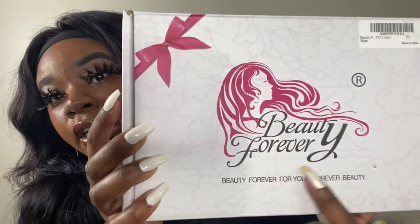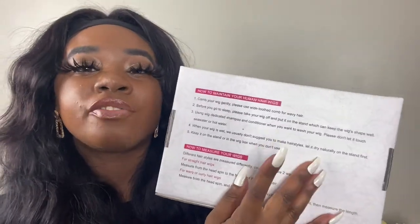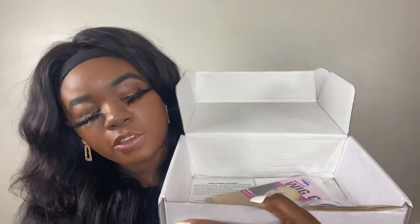A lot of you guys may know Beauty Forever from all over YouTube, all over Instagram. I was super excited when they reached out to me and wanted me to review one of their wigs. I got it within five business days — well, we were going back and forth for like a month. It came in a box like this, it looks so pretty. It has the pink, white, and black on the logo. It also says 'Beauty Forever for your forever beauty,' and it has instructions on how to take care of your hair. They shipped me a 16-inch wig, and they also gave me some lashes.